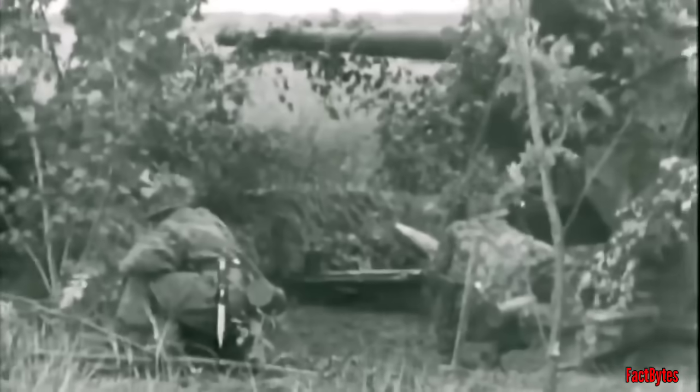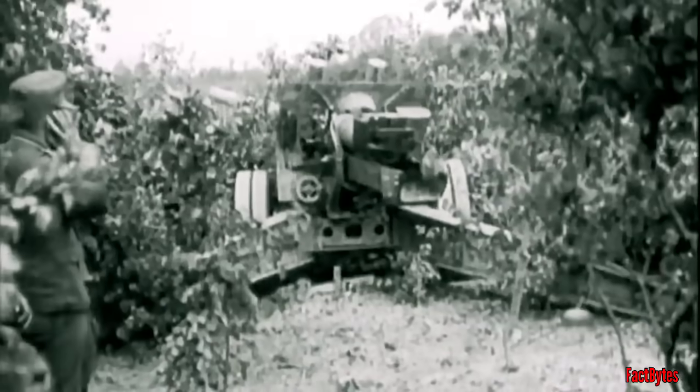The Germans' innovative and flexible approach to the first 88 Flak allowed them to study and adapt as the war progressed, enhancing the weapon's anti-aircraft capabilities and successfully adapting it for tank, anti-tank, and associated ground roles. This greatly contributed to the 88's long-lasting reputation as the legendary big gun of the Second World War.